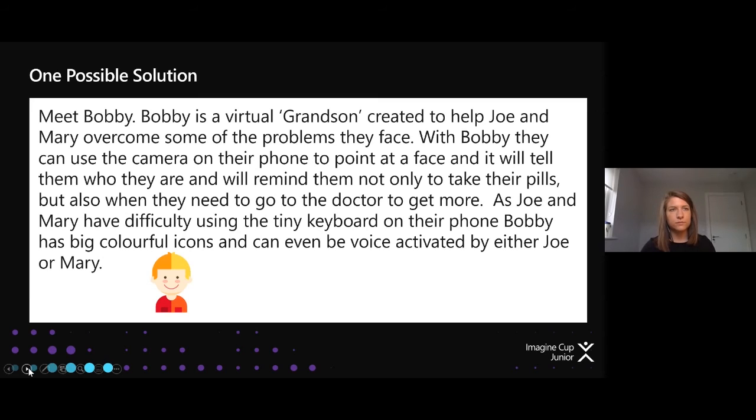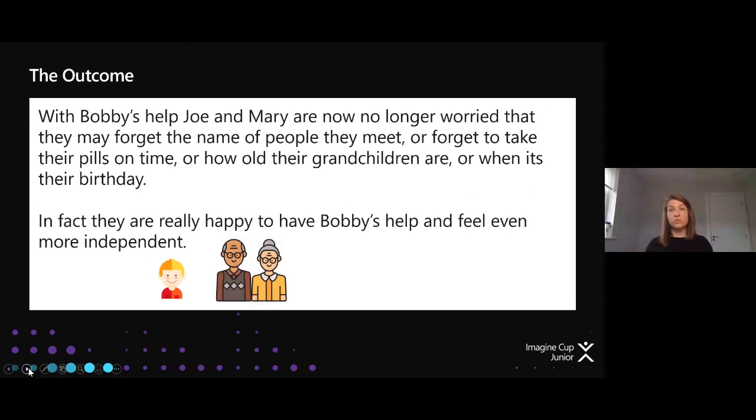With Bobby's help, Joe and Mary are now no longer worried that they may forget the name of people they meet, forget to take their pills on time, or how old their grandchildren are or when it's their birthday. They're really happy to have Bobby's help and feel even more independent. It might seem quite straightforward, but there's a lot going on — a lot of empathy, a lot of defining problems, ideation, and circling back to empathy again. That's the AI for Good mission: solving problems and making a real difference.